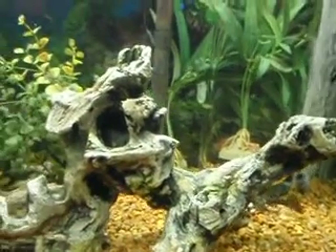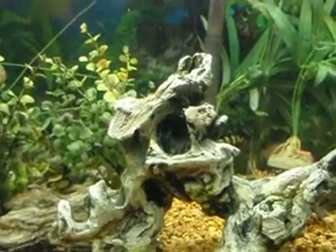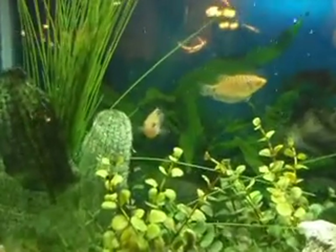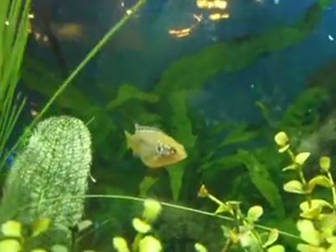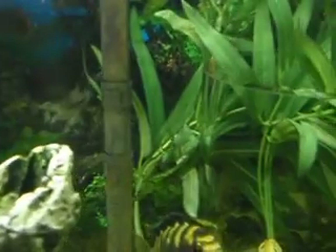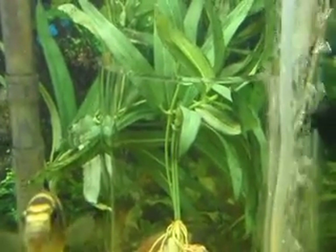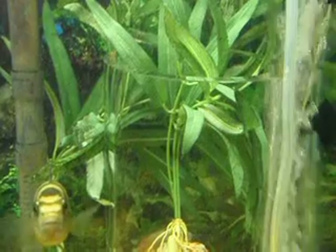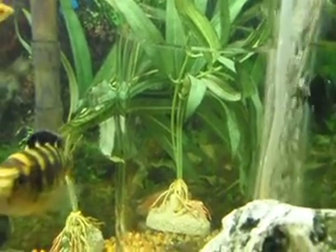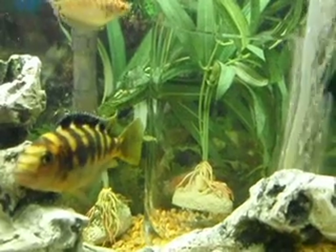There's another African cichlid in here somewhere, hiding. Here he is. But my dilemma is — I don't know if you can see it — but there's actually a glass flower vase that I put in there, to the rear right of this giant guy.